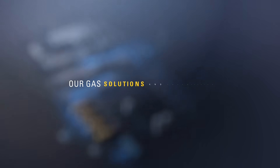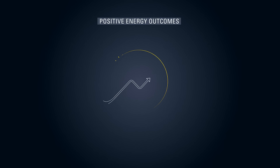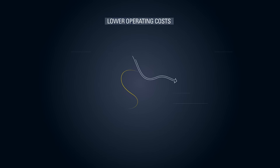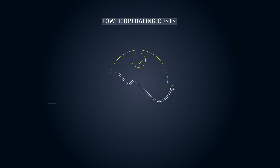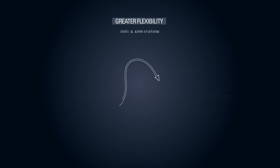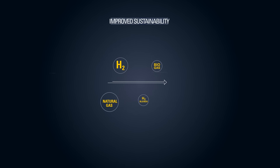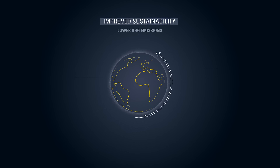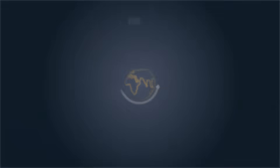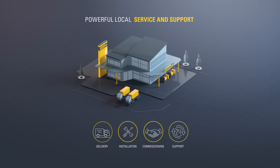Our gas solutions and capabilities enable us to serve customers now and into the future, delivering positive energy outcomes for businesses through lower operating costs and total cost of ownership, higher reliability and resiliency, greater flexibility, improved sustainability, while providing powerful local service and support via the Global CAT Dealer Network.